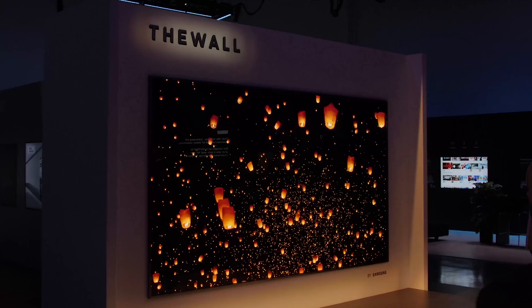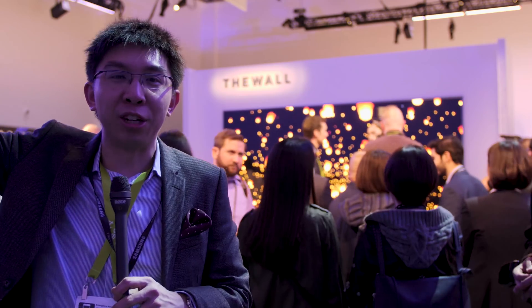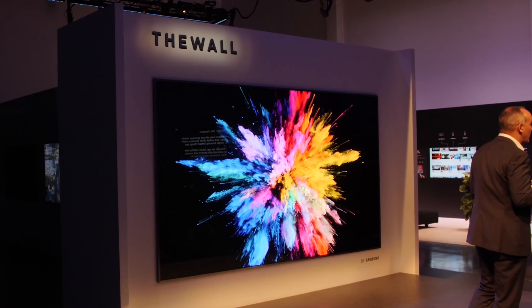One thing I forgot to mention is that The Wall is actually modular as well. That means it can be custom built to any size you want. It can go really, really large — one of my dream displays was the Sony Cledis, which is made up to 200 inches and would cost you around 2 million pounds if you know the right person. Samsung is certainly stressing the modular approach that this micro LED, The Wall, 146-inch display can bring to the market.